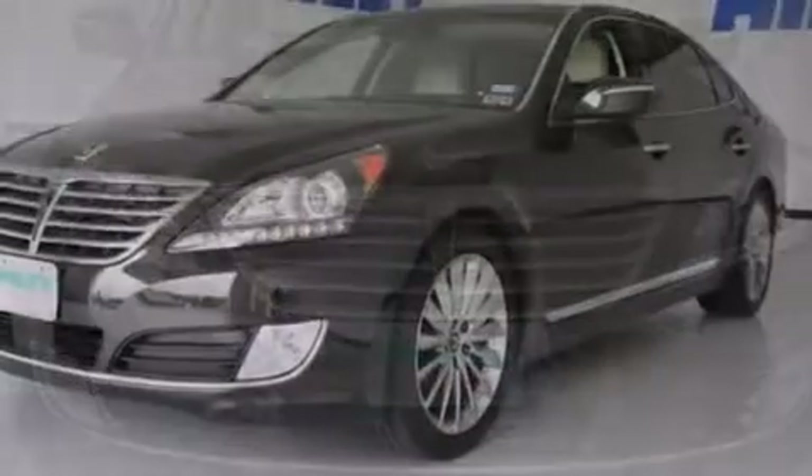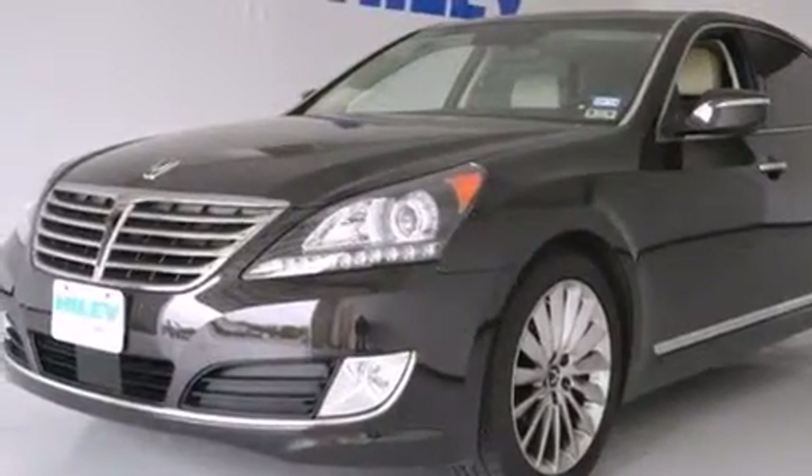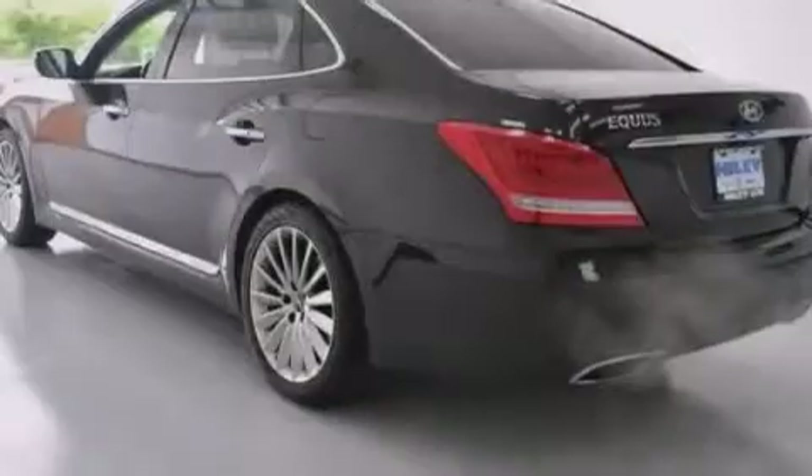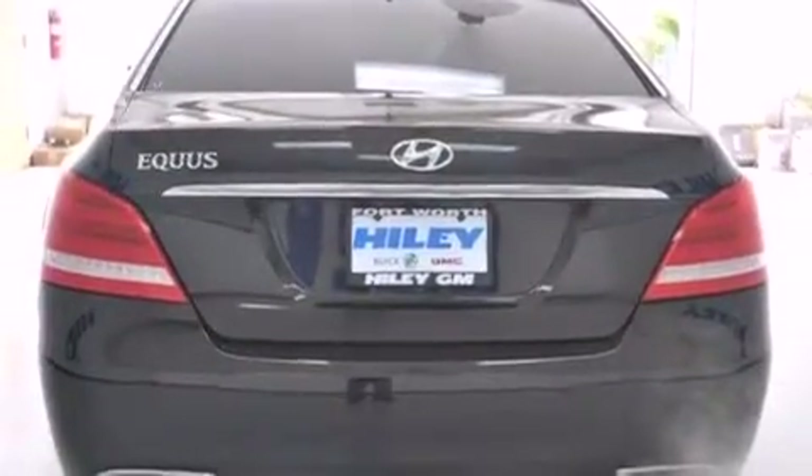Its top features include a navigation system, Bluetooth mobile device connectivity, a rearview camera, voice activation technology, a sunroof, cooled rear seats, a low tire pressure indicator, and Hyundai Blue Link.